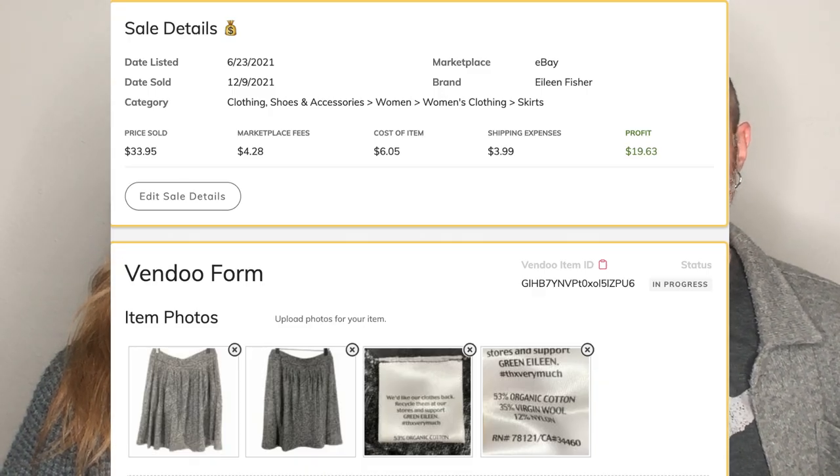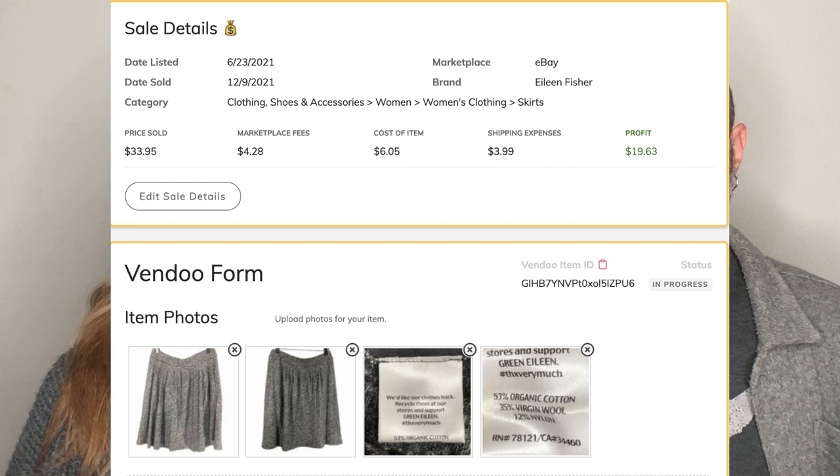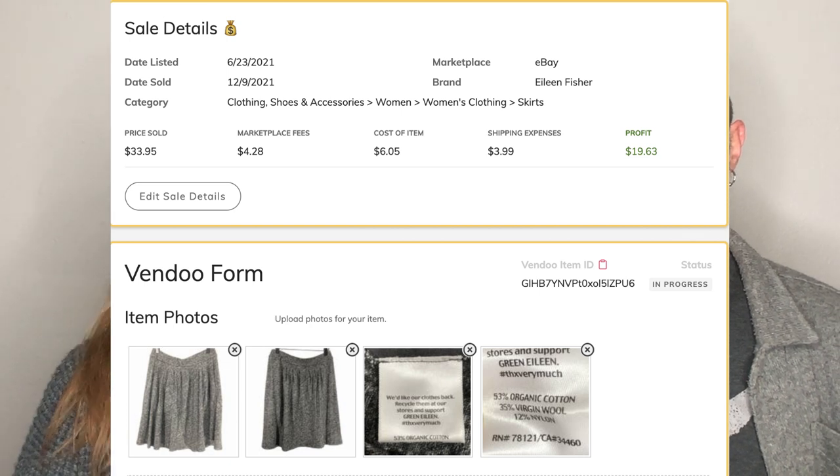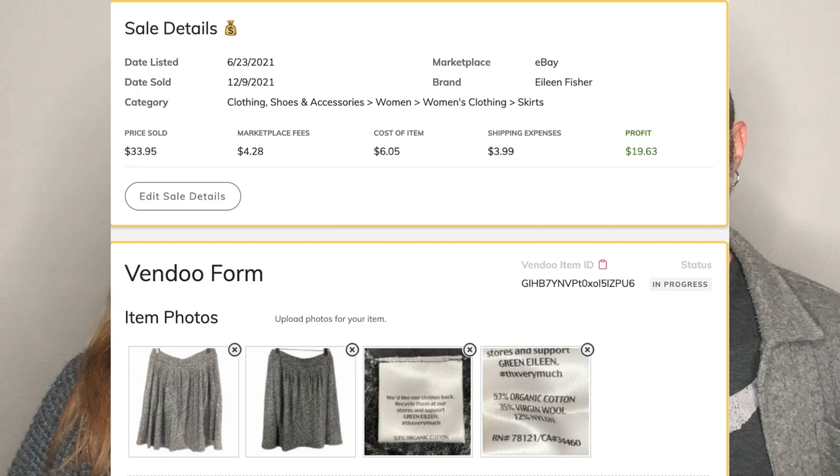The first sale we're going to talk about is this gray Eileen Fisher skirt. This thing sold for $33.95 — it was just a regular casual cotton piece. The reason we picked this one is because I hear on YouTube all the time that skirts don't sell, and that you should only list seasonal things. Well, no and no. We did list this in June, so it had been sitting about six months, but it sold in the winter. List it. It doesn't matter what it is. Get it up there and you just never know.